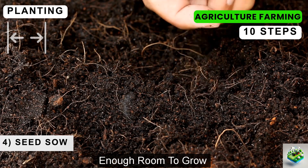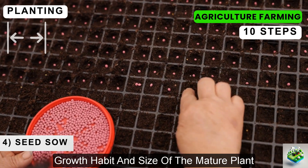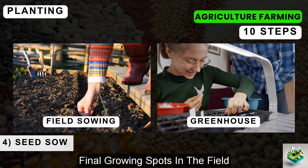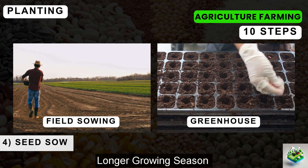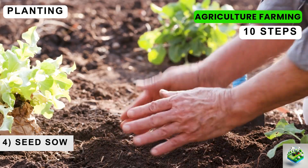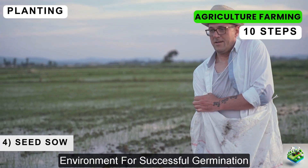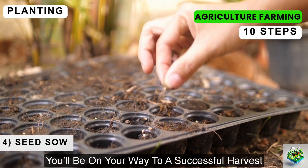Spacing is important to give each plant enough room to grow without competition for nutrients, light, and water. This spacing varies widely among crops and should be adjusted based on the growth habit and size of the mature plant. Proper spacing helps maintain good air circulation, which reduces the risk of disease. The method of sowing can also vary — some seeds may be directly sown into the field, while others benefit from starting in a controlled environment like a greenhouse, especially for plants with a longer growing season. Finally, keep the soil moist but not waterlogged after planting, as consistent moisture helps speedy germination. Using mulch can help retain soil moisture and keep the temperature steady.